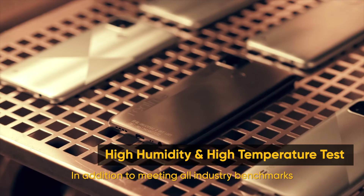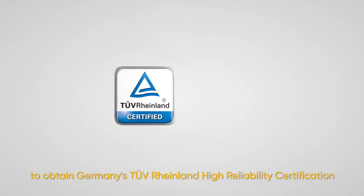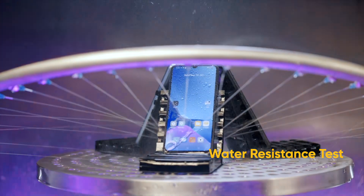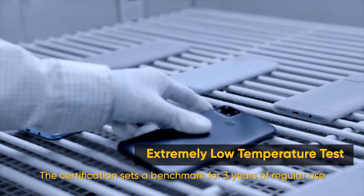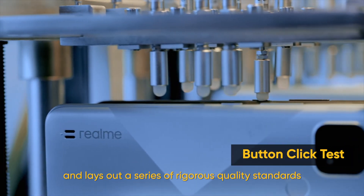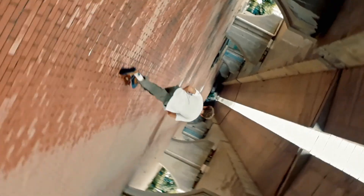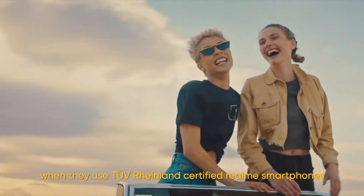Quality testing must go beyond conventional mishaps. In addition to meeting all industry benchmarks, Realme's C-series smartphones are the first smartphones to obtain Germany's TÜV Rhineland High Reliability Certifications. The certification sets a benchmark for three years of regular use and lays out a series of rigorous quality standards, giving customers around the world assurance when they use Rhineland-certified Realme smartphones.